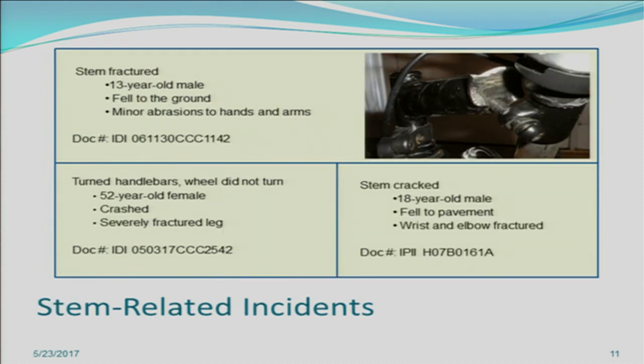These next IDIs are related to the stem of the bike — where the handlebars are attached. In the first IDI, a 13-year-old male was riding and the stem fractured, a pretty bad material failure. The victim fell to the ground with minor abrasions to the hands and arms. In the second IDI, a 52-year-old male was turning the handlebars when the wheel did not turn and the bike did not respond, resulting in a crash and a severely fractured leg. In the third, an 18-year-old male was riding when the stem cracked and he fell to the pavement, sustaining wrist and elbow fractures.